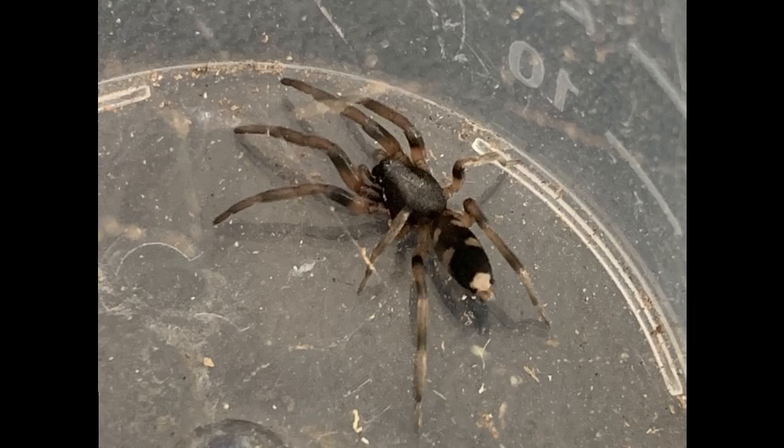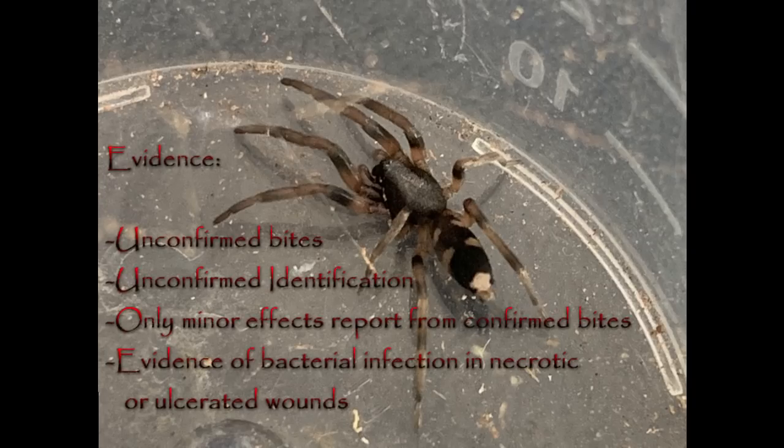Throughout the 90s, there were a few studies done that based their evidence on word of mouth, unconfirmed bites, and accounts from doctors who based their diagnoses on the 'may be a link' evidence previously mentioned. These articles, since they asked for essentially stories about whitetail spider bites, unfortunately got exactly that — stories. The articles did have a few confirmed bites where the identity of the spider was confirmed, but in those cases the symptoms were only minor. The cases of necrotic or ulcerated wounds usually showed evidence of bacterial infection, like Staphylococcus, but were not really associated with any bites of any kind in most cases.